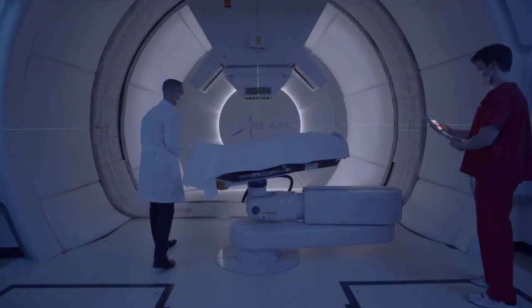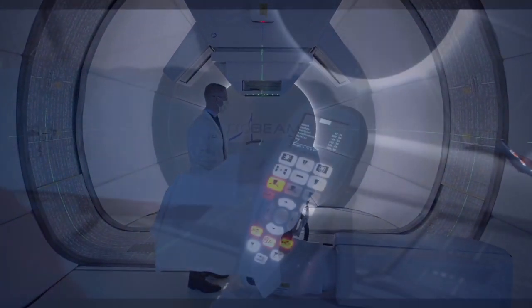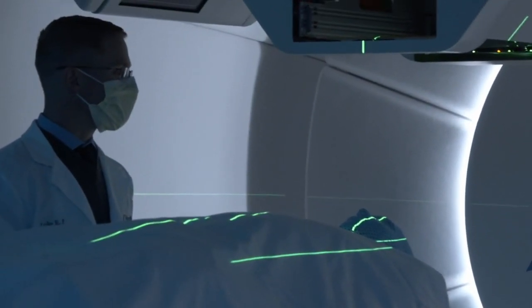The Cincinnati Children's University of Cincinnati Medical Center Proton Therapy Center opened in 2016. We treat many patients — adult and pediatric patients — here with radiation therapy using protons, which is a form of radiation therapy for patients with cancer.